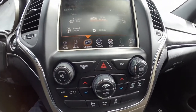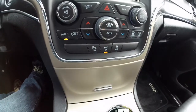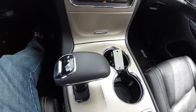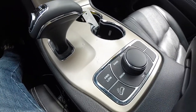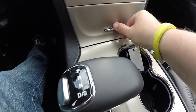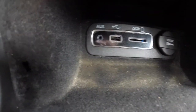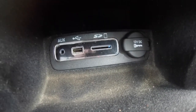Moving on down, you have your hard controls for your radio and your climate control, dual illuminated cup holders, your 8-speed electronic automatic control lever and your 4-wheel drive. In this little storage area, you have slots for your auxiliary, USB, SD card, and a 12-volt power point.